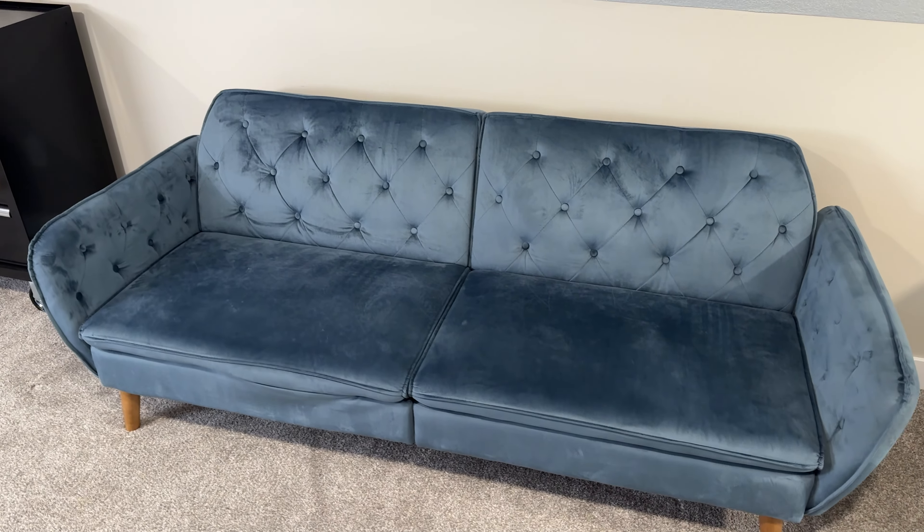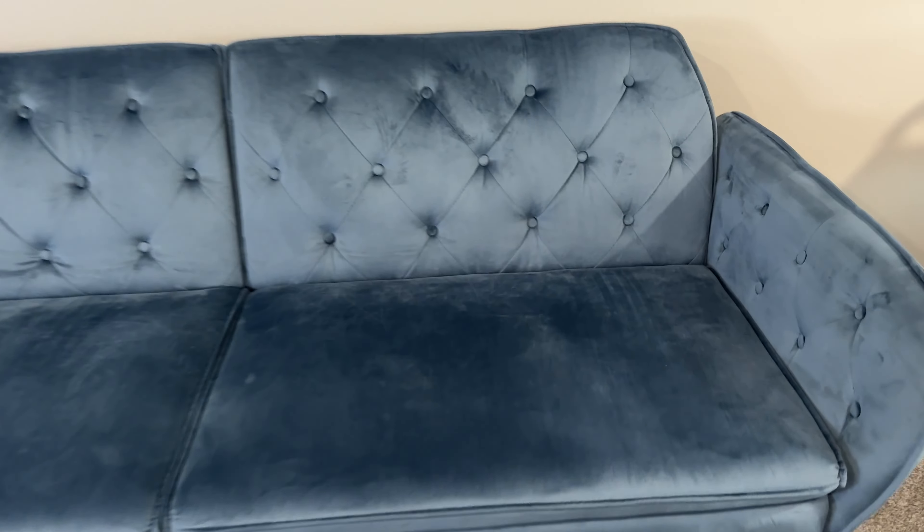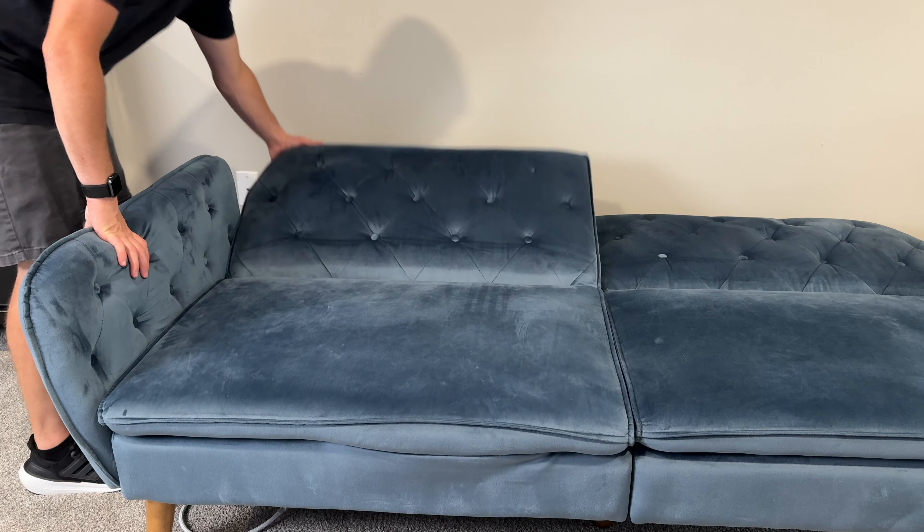This is the Novogratz Tallulah Memory Foam Couch. This has a blue velvet color to it. It's really nice, very easy to convert from a couch into a bed. It's got kind of a medium firm memory foam feel to it.